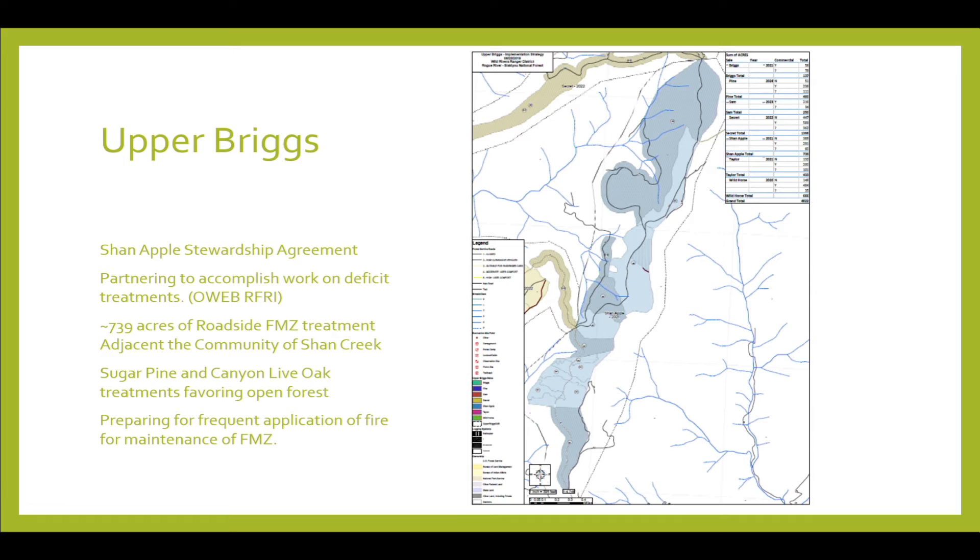For Upper Briggs, we did our analysis and came up with our proposed treatments. One of the things we looked at was the social piece — roadside fuel management zones. How do we manage fire in areas where we routinely go to suppress fire? With the Taylor and Klondike fires, we've had multiple entries into these areas where we've put line out and done burn rehab. We said, we're continually using these same areas — why don't we manage these for FMZs?